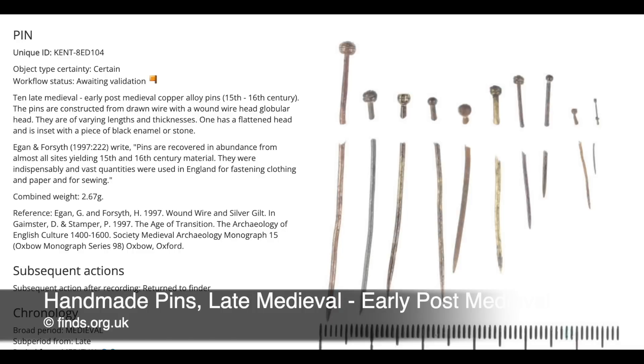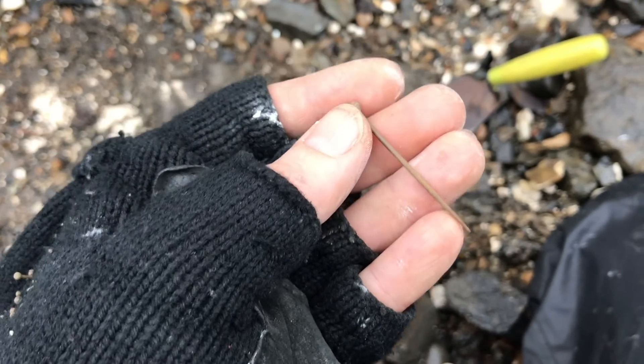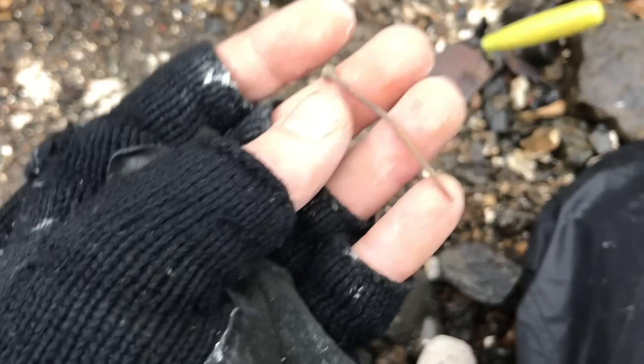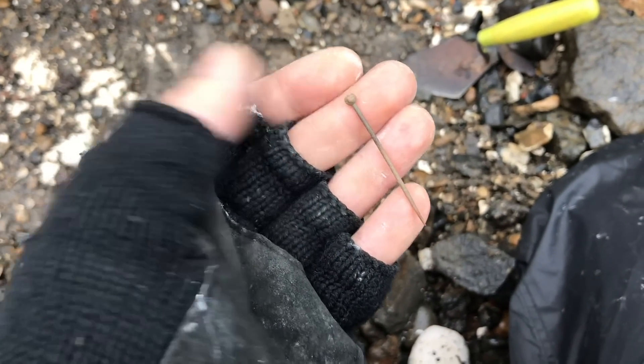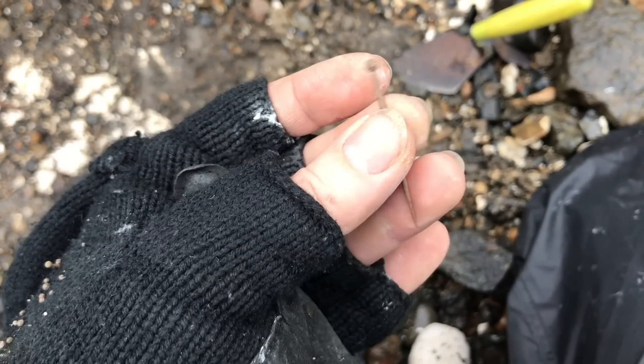Pins during the industrial revolution became an industry in themselves. That is smashing. Sometimes you find them with decorative heads as well. I think this one's quite an early one. Generally people say they're Tudor pins — they're not all Tudor pins; they span such a large time frame. But that whopper is such a thing of beauty and it gives me real joy to find these.